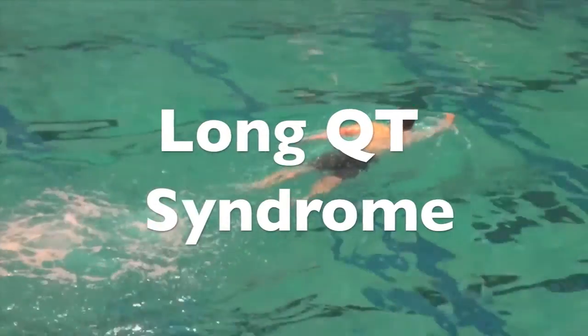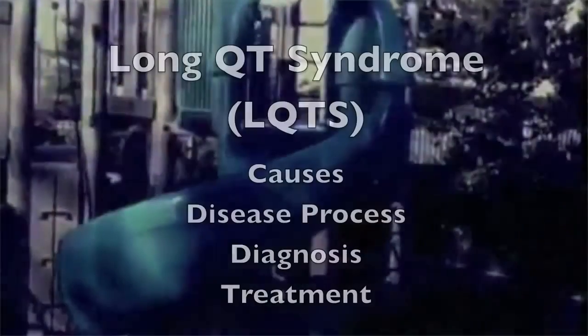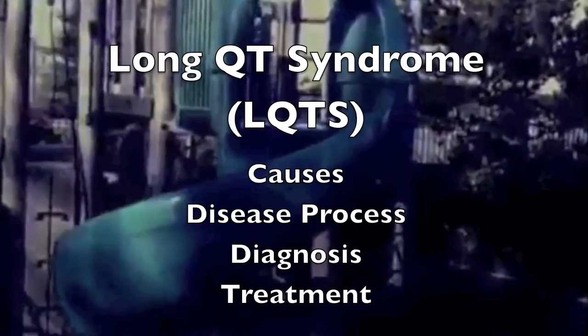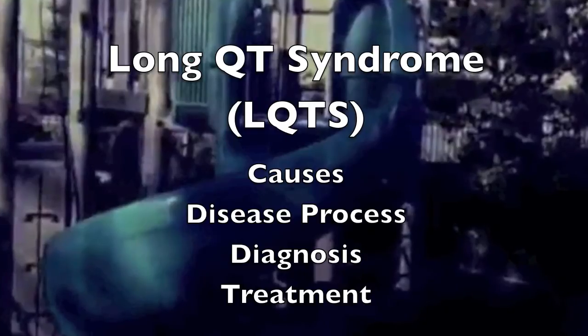This video is about Long QT Syndrome, a condition that can affect the heart. Over the next 15 minutes, this video will provide an overview of what Long QT Syndrome is, how it is diagnosed, and how it can be treated.